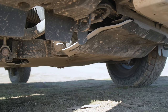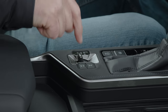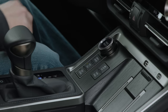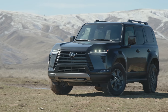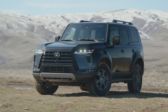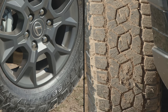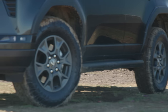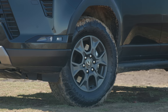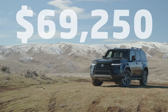The Overtrail comes standard with extra underbody protection, recovery points, both a mid and rear locker, plus the multi-terrain select and crawl control systems. It also has the kinetic dynamic suspension system, or EKDSS, along with 18-inch alloy wheels wrapped in 33-inch Toyo Open Country all-terrain tires. Ground clearance is a decent, but not fantastic, 8.9 inches.